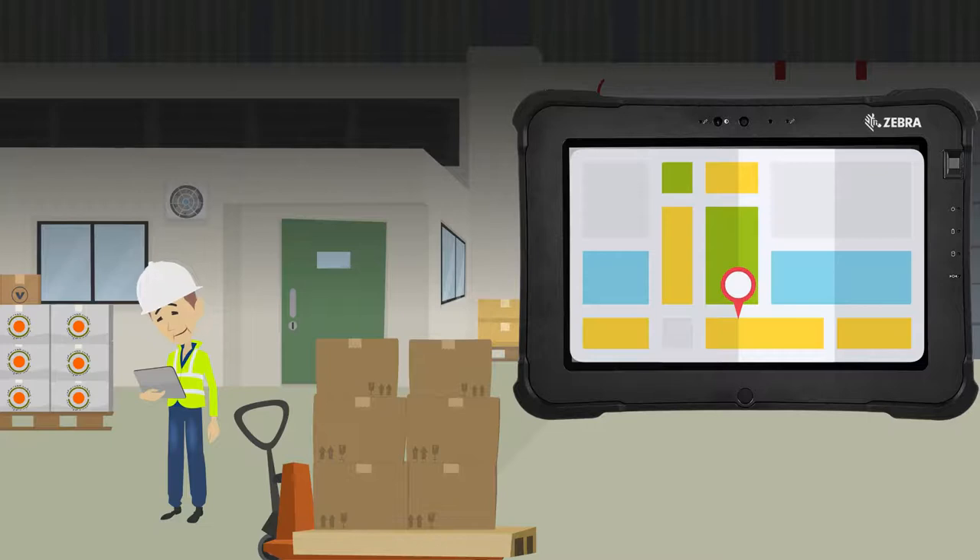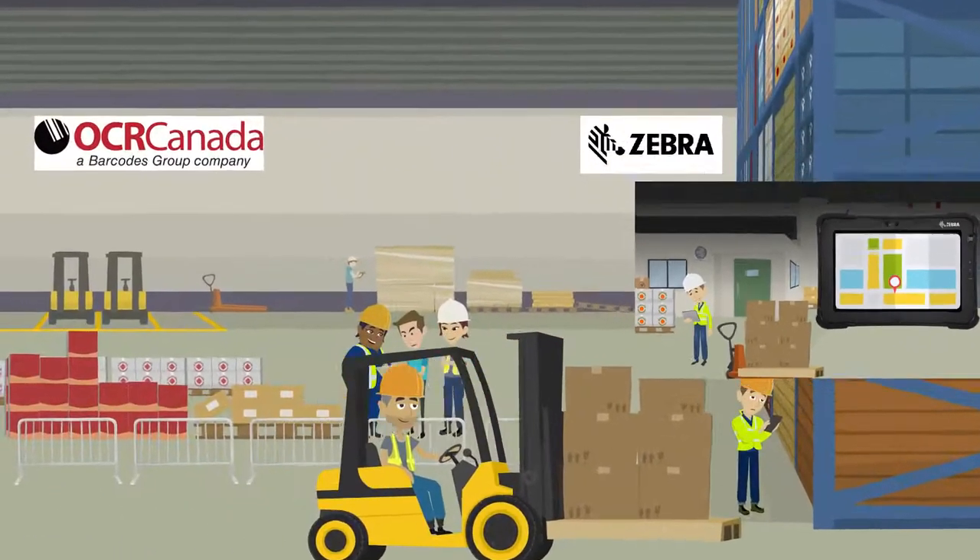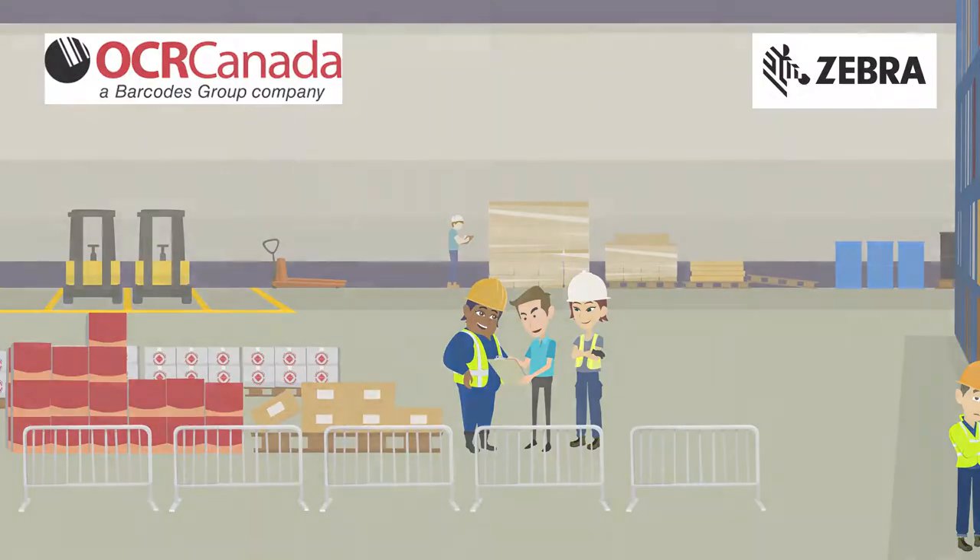Get complete visibility by implementing a rugged proof of delivery solution. Contact OCR Canada today.